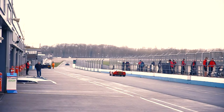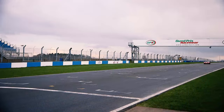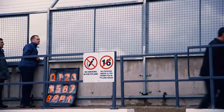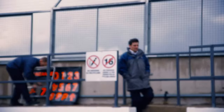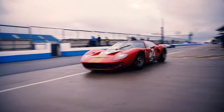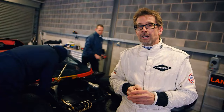These old cars, with the cross-ply tyres and maybe not as refined road-holding characteristics as today's cars have — I think in 2013 it was very exciting, that drive.